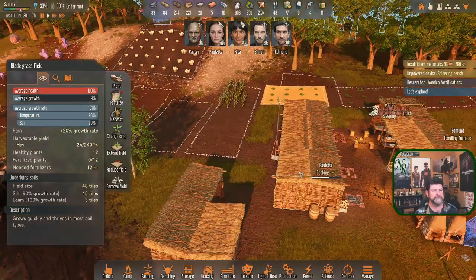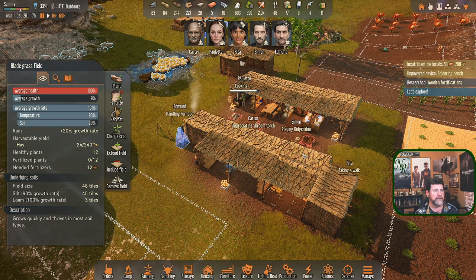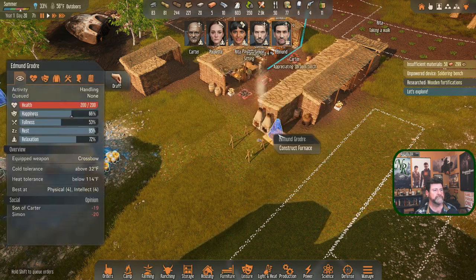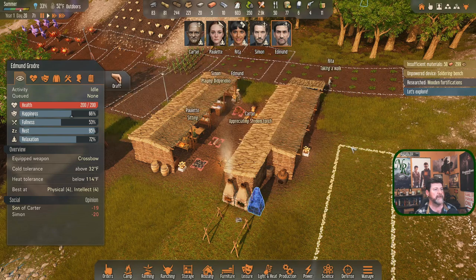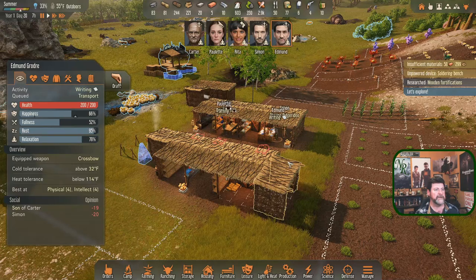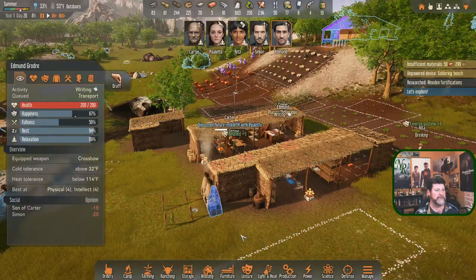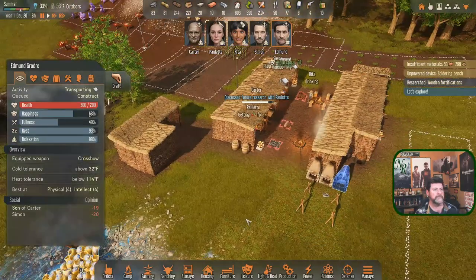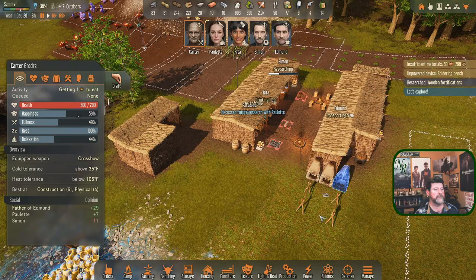Kind of forgot - we could have put storage right there. Let's let Edmund get some relaxation time in. It is time for everyone to take a break from research. Edmund, are you capable of building the furnace? You can - drop that off, do some relaxing, but then get this built. I want you assigned to it rather than Carter.